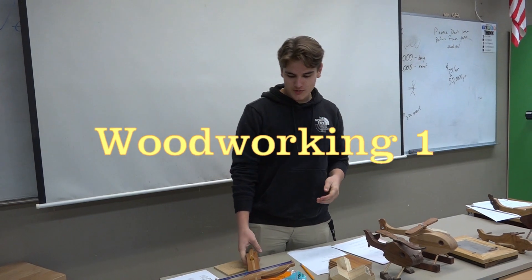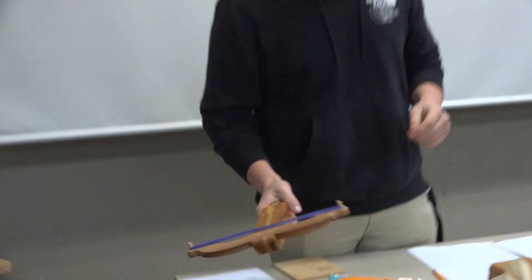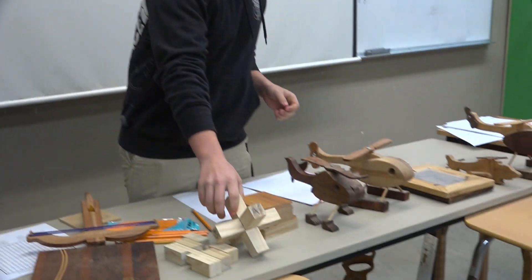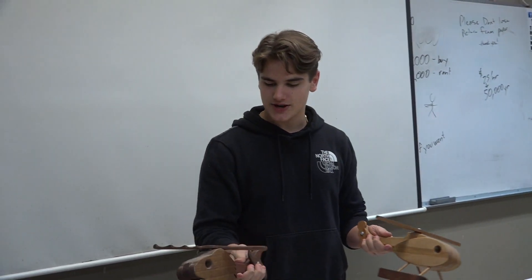Hey guys, how's it going? For Woodworking 1, we make some cool stuff. We make this crossbow, and we also make this puzzle that's three different pieces that assemble and look like this. And we also make these helicopters. You can customize them whichever way you want.